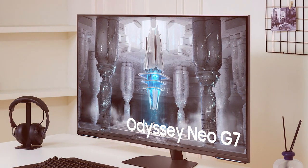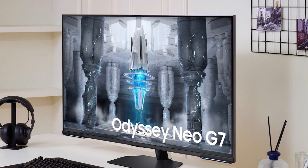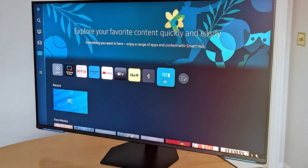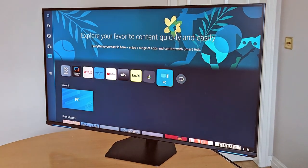Thanks for tuning in to our guide on the best 144Hz gaming monitors. If you found this video helpful, don't forget to like and subscribe for more in-depth reviews and gaming insights. Stay tuned for the latest updates in the world of gaming tech. Until next time, happy gaming!